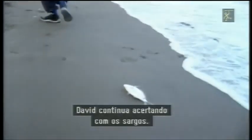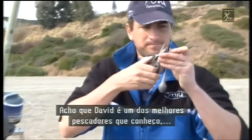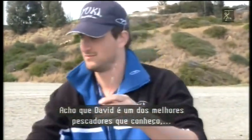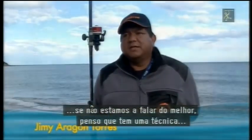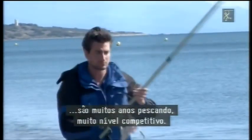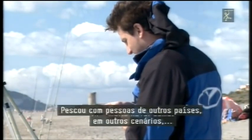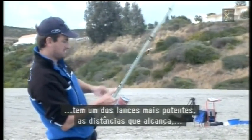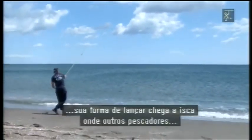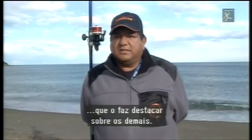David continúa acertando con los argos. Tras más de 20 horas pescando, este incansable pescador saca piezas donde no las hay. Por eso David Alcántara es considerado uno de los mejores pescadores deportivos de España, así lo acreditan sus dos campeonatos del mundo de surfcasting. Tiene una técnica que hay que aprender de él: la experiencia, muchos años pescando a nivel competitivo, con gente de otros países y en otros escenarios. Tiene uno de los lances más potentes — las distancias que logra hacen llegar el cebo donde otros pescadores no llegan.